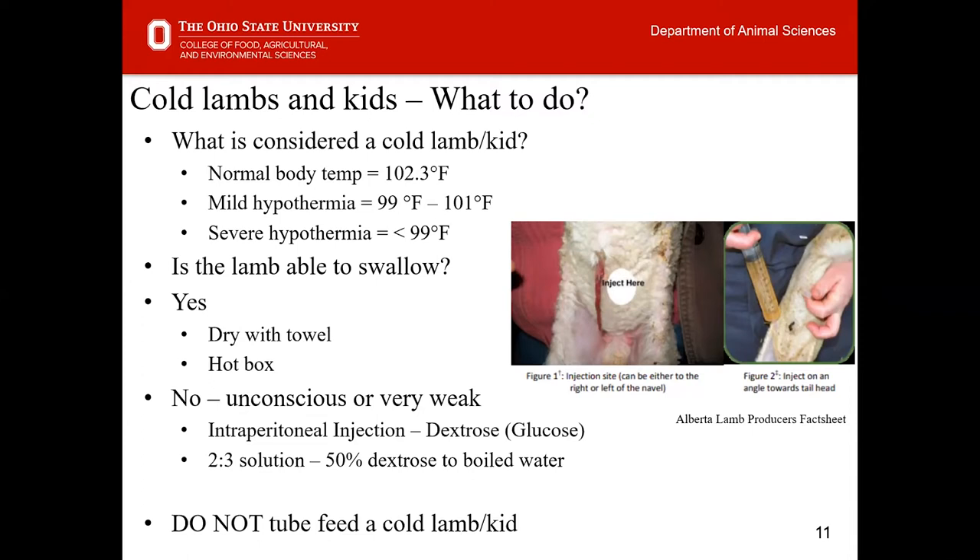If your animals are unconscious, very weak, or unable to swallow, you can utilize an intraperitoneal injection of dextrose. The recommended solution is two parts 50% dextrose to three parts boiled water. That dextrose should be stored at room temperature, and once mixed, it will equilibrate to the appropriate temperature for use. For more information on this process, see the fact sheet from Alberta Lamb Producers, available on the OSU Sheep Team web page.